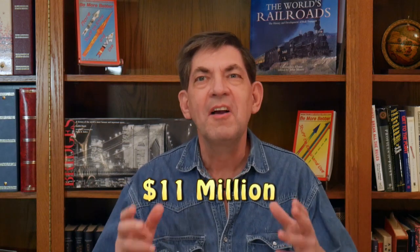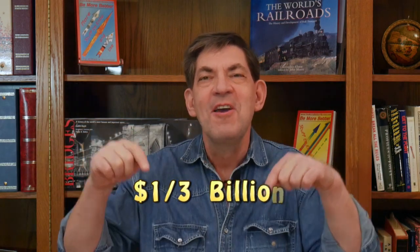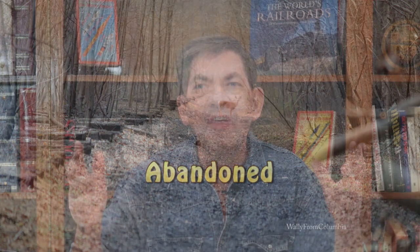The $11 million originally spent to build the cutoff is worth some third of a billion dollars today. And yet, 40 years ago they abandoned the whole thing. A developer bought it and all he wanted was to take the fill to New York City for some sort of project — it didn't happen. The state of New Jersey took it back, and they are now putting tracks back where they were. At least somebody smartened up.